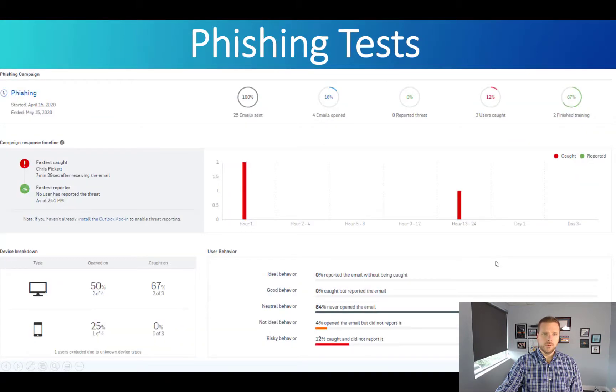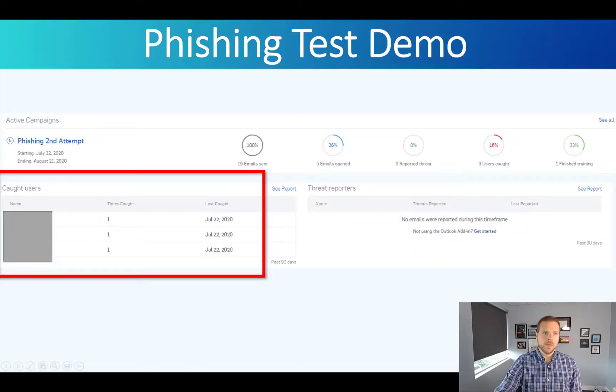Here's another report showing the different behaviors of your users as they go through these tests — who clicked first, the fastest to report, and what types of devices were used. These threats are just as large on mobile devices, because users can enter passwords they shouldn't, releasing their Microsoft 365 or Gmail credentials to a hacker who can then escalate from there. There's also a report showing a list of users and how often they've been caught.